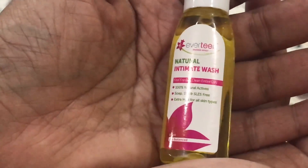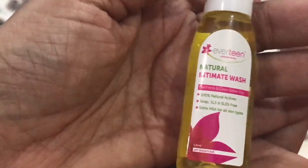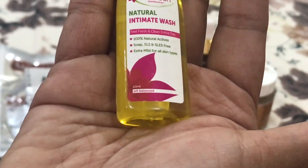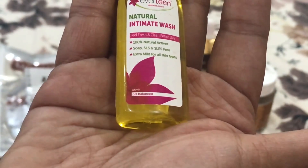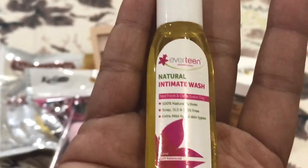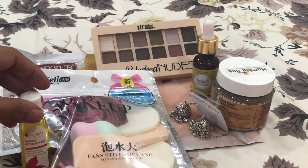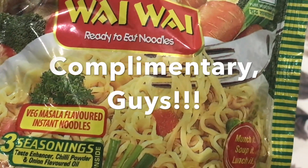The next product is this tiny Everteen intimate wash. Her Highness box always includes a hygiene product, and this time it's an intimate wash. I would say it's not necessarily for regular daily use, but it's useful during travel or when you have an infection. It's a good travel-friendly product you can just put in your bag and go.